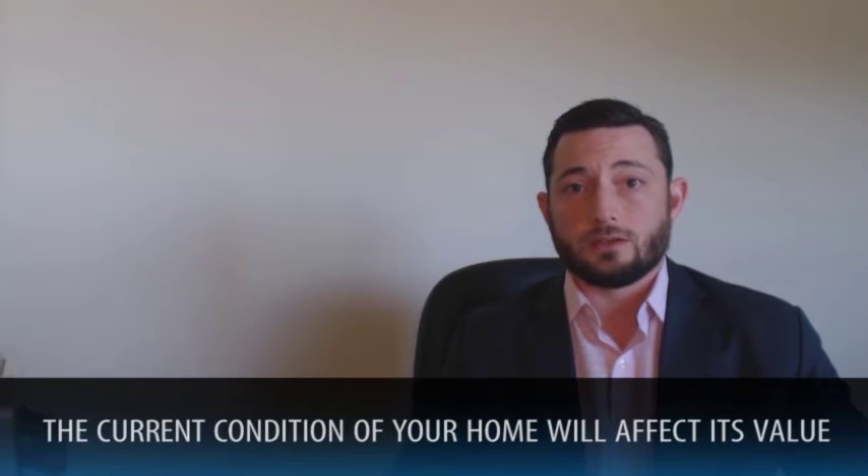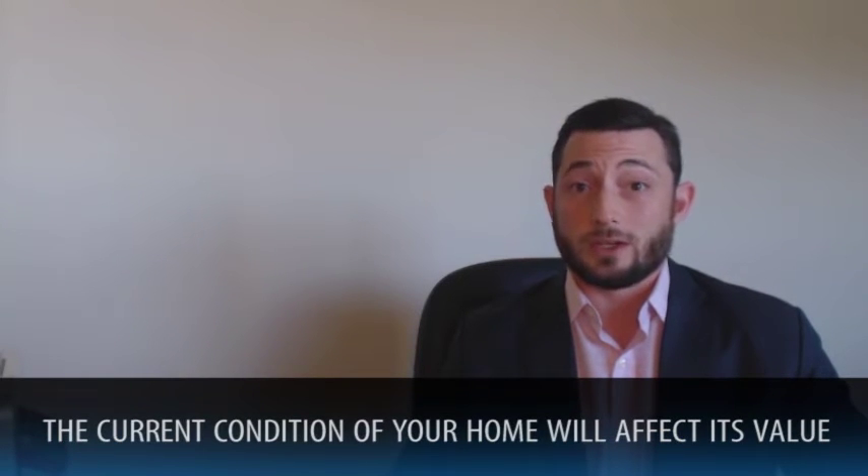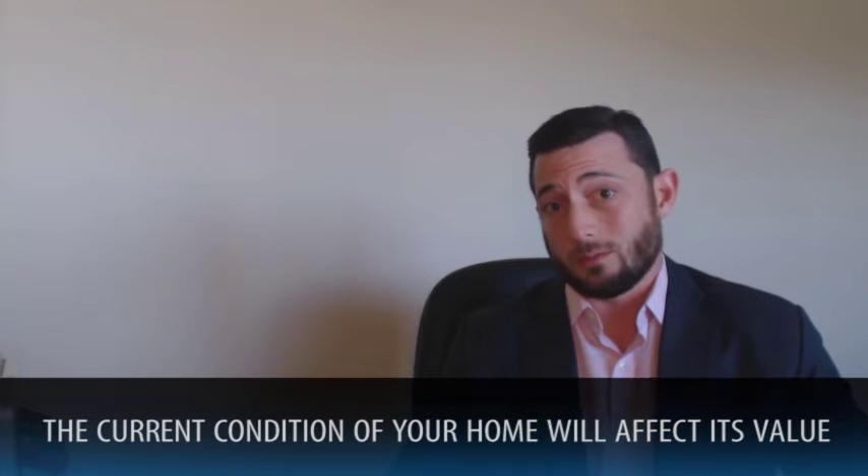Lastly, a proper valuation takes into account the actual condition of your home. This goes toward showability, and that absolutely matters when it comes to market value. Do you have a house that's very plain, or one that's been improved and is immaculate? That's not something an automated estimate is going to be able to pick up on.